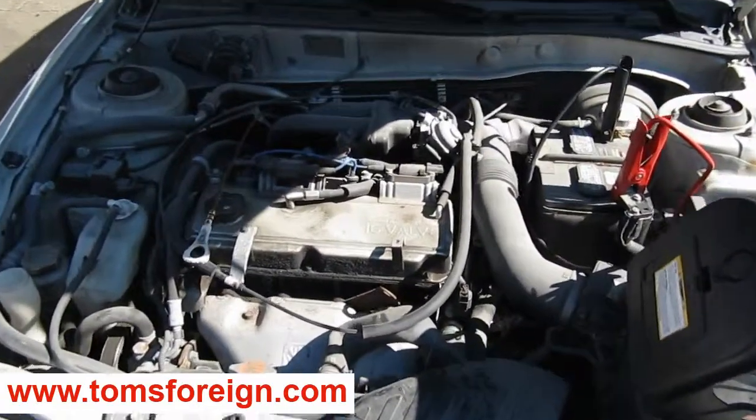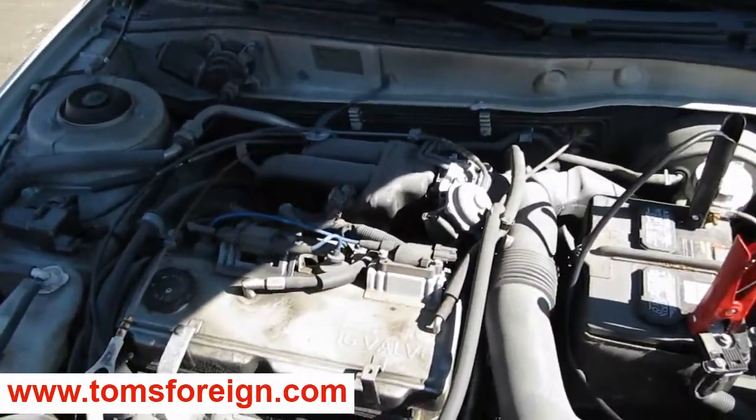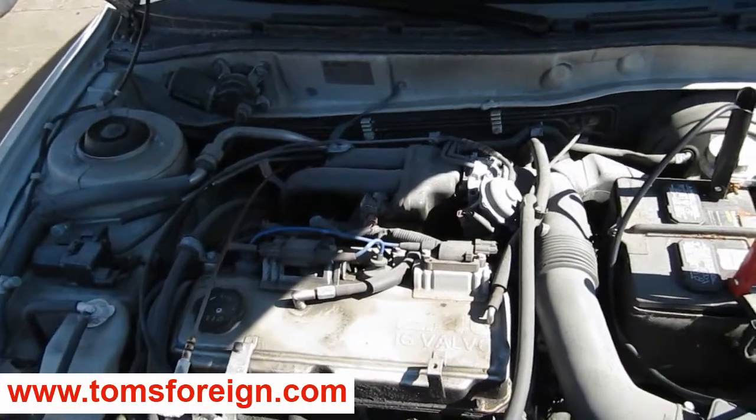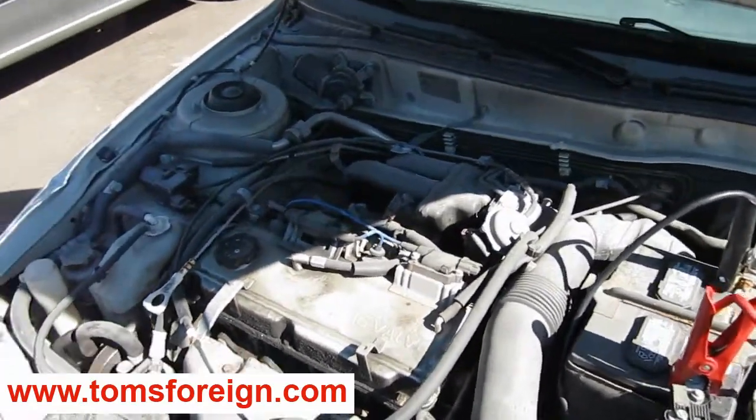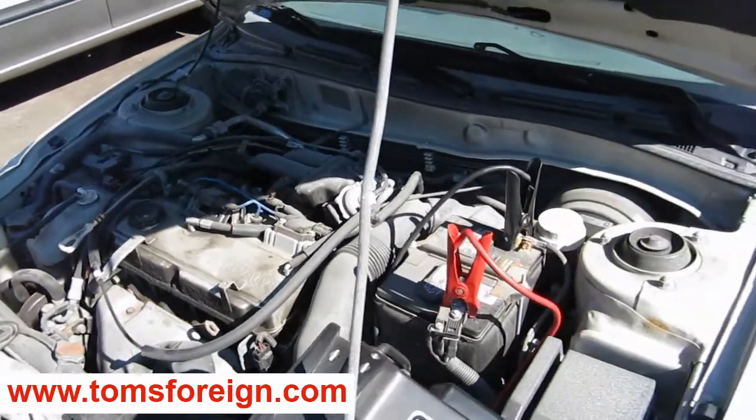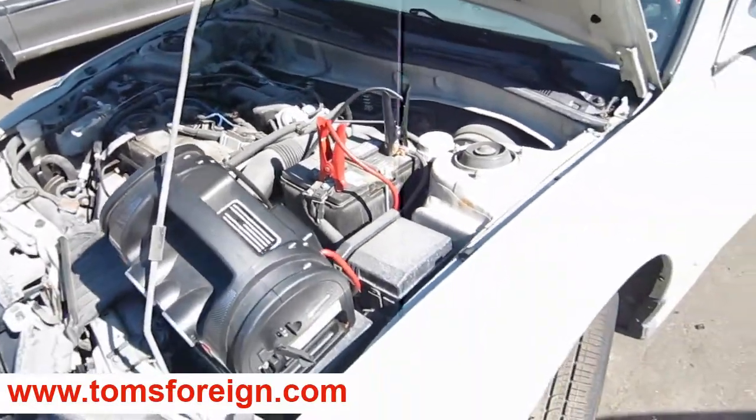Here we have an excellent running and driving 2003 Mitsubishi Galant. This is an ES model. It has a 2.4 liter California emissions engine. It also has an automatic transmission, cruise control, and anti-lock brakes.